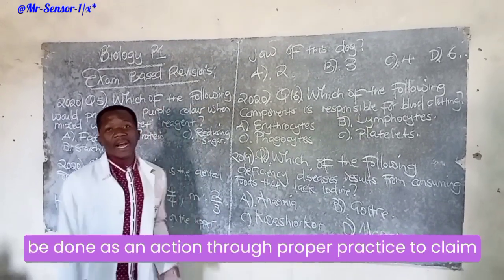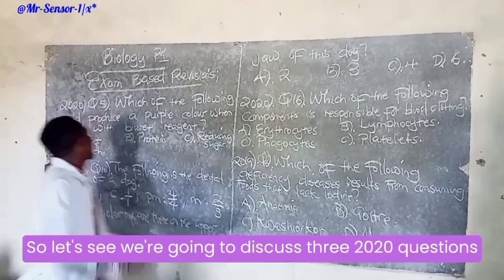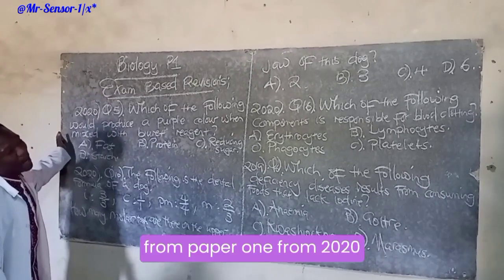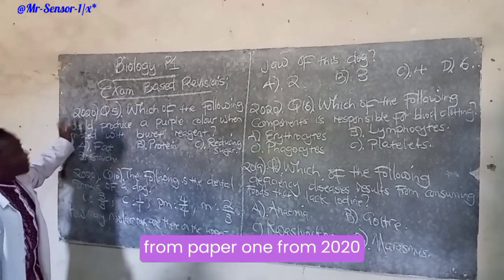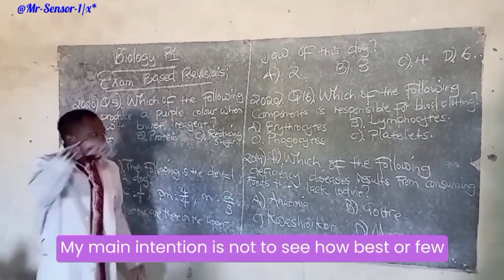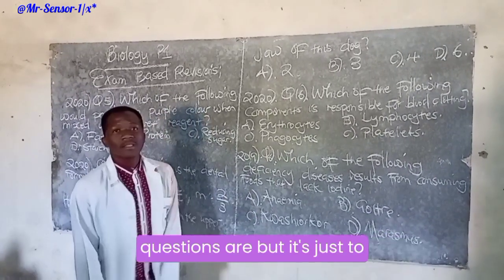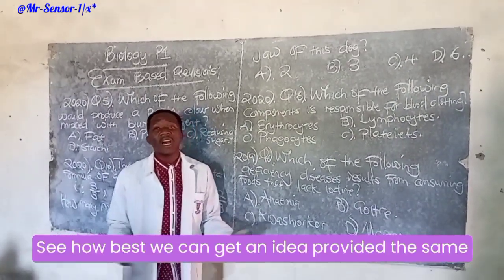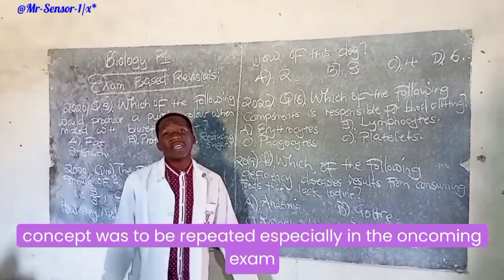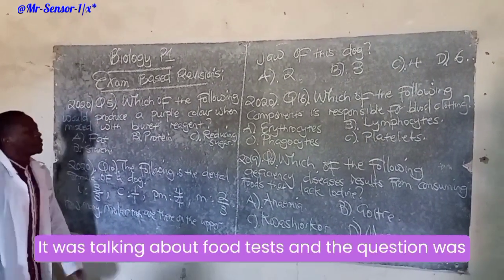We are going to discuss three 2020 questions from Paper One, and also discuss the 2019 Paper One question. My main intention is not just to see how best the questions are, but to see how best we can get an idea, provided the same concept will be repeated especially in the upcoming exam. So for 2020 Question Five, it was talking about food tests.